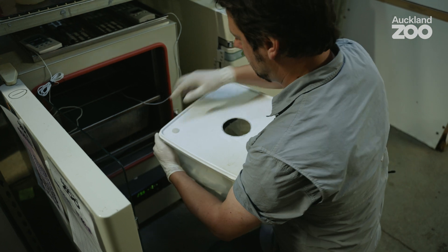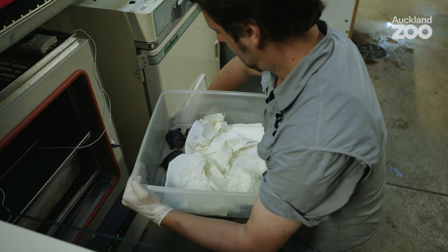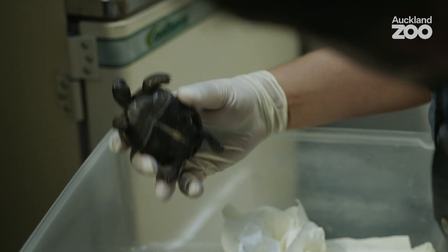For zookeepers, something like that is a huge confirmation that you're doing the right thing. Just to couch how important it is — in Australasia there are only 16 Galapagos tortoises. Four baby tortoises is quite a significant jump.